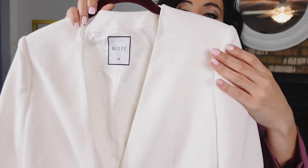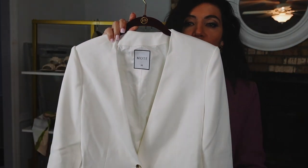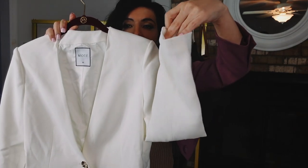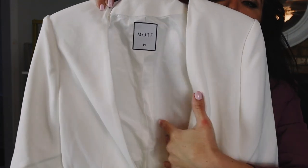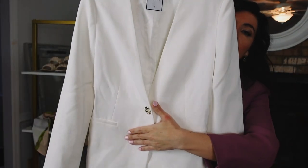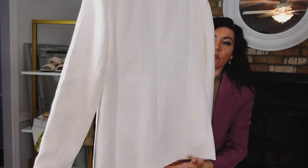Number two is a good white blazer. In the last video I shared a black blazer, but a white is equally important. This one is so nice — it's a thicker material, collarless, with a little shoulder pad, relaxed through the wrist, and completely lined on the inside.